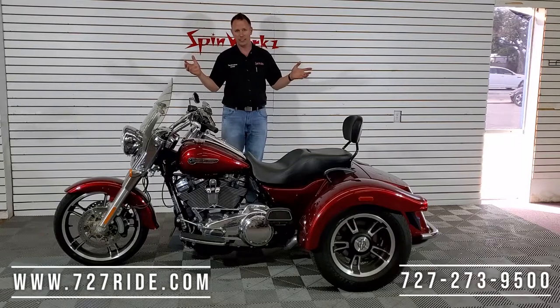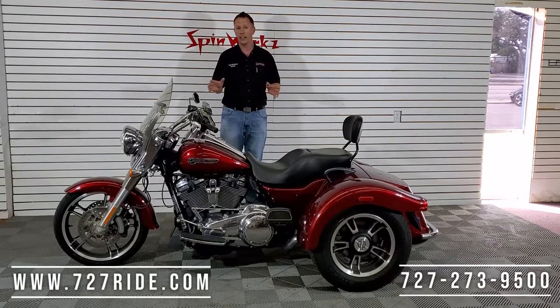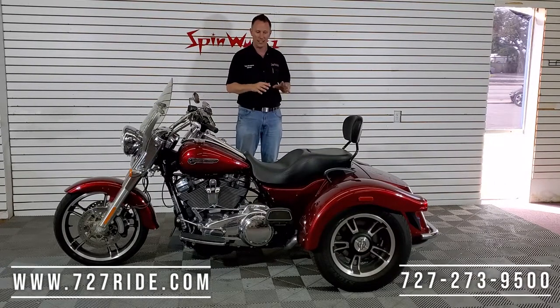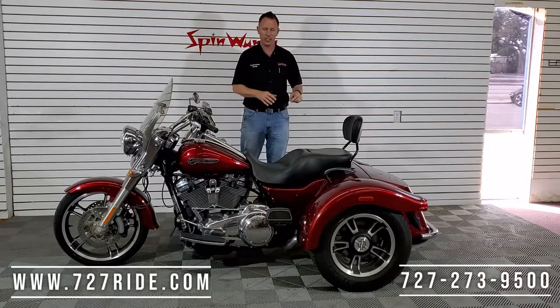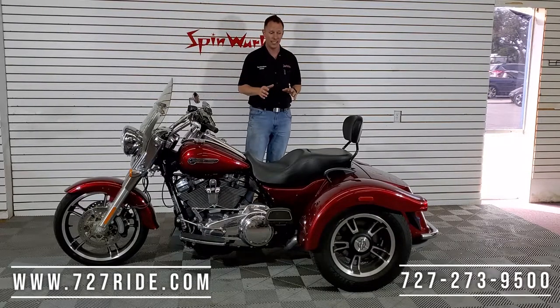Chrome is in excellent condition. I mean, this is a 2017 — it hasn't had time to corrode, so the chrome, everything on here is in excellent condition. I walked around and checked out that beautiful deep red paint — it's candy gorgeous. Front fender, side fenders, trunk — everything looks really good. This one is gonna get a 9.5 out of 10 on condition.